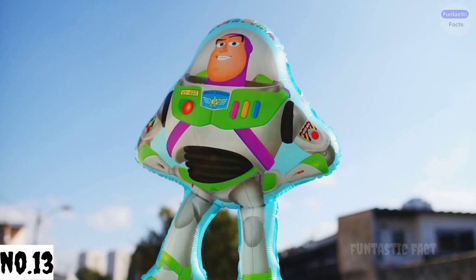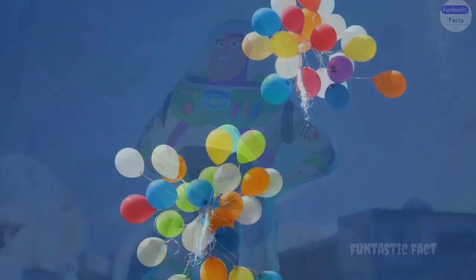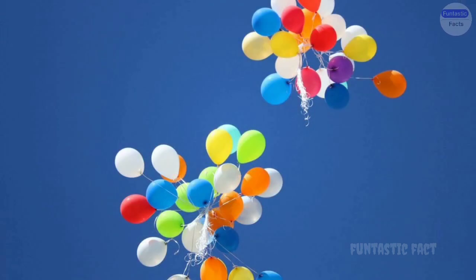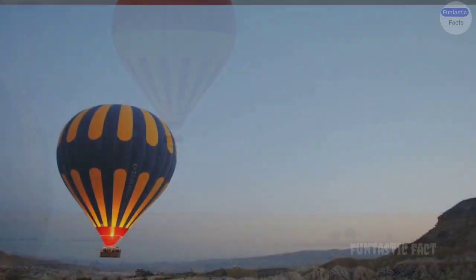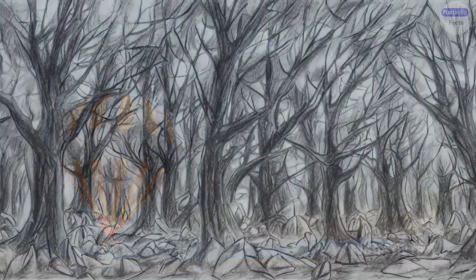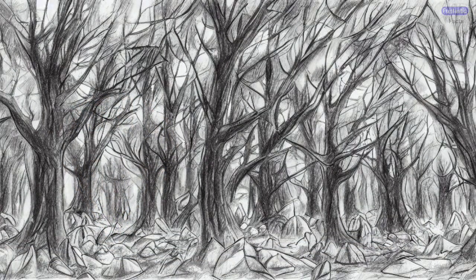Number 13: The Great Balloon Escape. A classic experiment gone wrong — picture hundreds of balloons released at once, soaring into the sky, only to get tangled in power lines, trees, and unsuspecting people's hair, creating a colorful, chaotic spectacle.